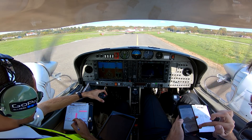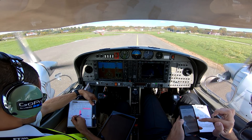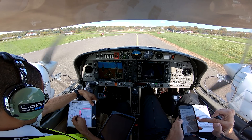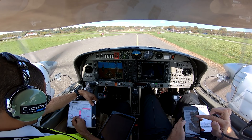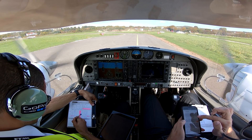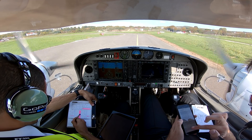GVD requests departure clearance. ATC responds: GVD hold position. After departure, right turn out, on track GWC, climbing to altitude 5000 feet, remain outside controlled airspace GVD. For London, squawk 6241 and London frequency when advised, 133.180.